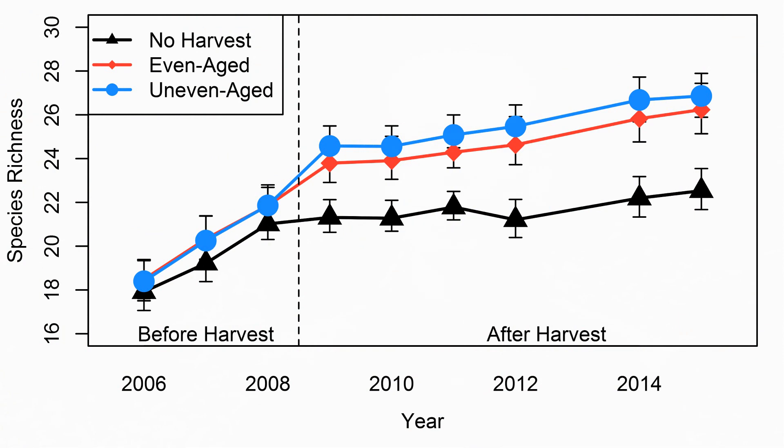One of the ways that we can assess the bird community at these sites is to look at species richness, which is the number of species that are present. What we found was that relative to the control sites, the even-aged and uneven-aged management units had about 20% greater species richness.